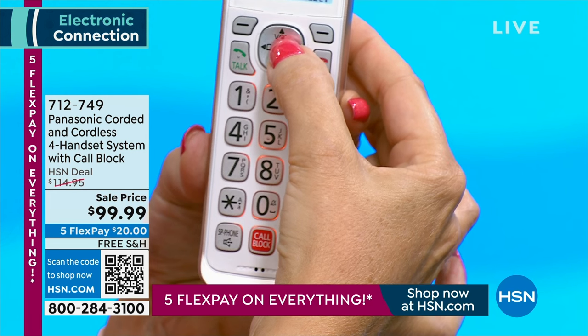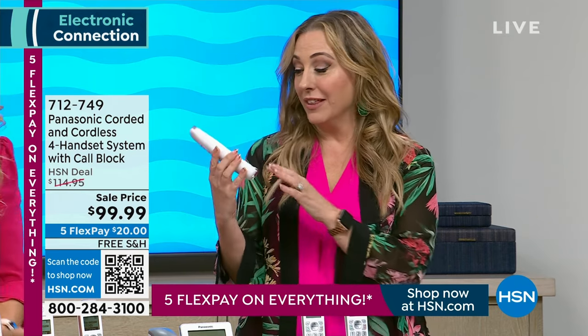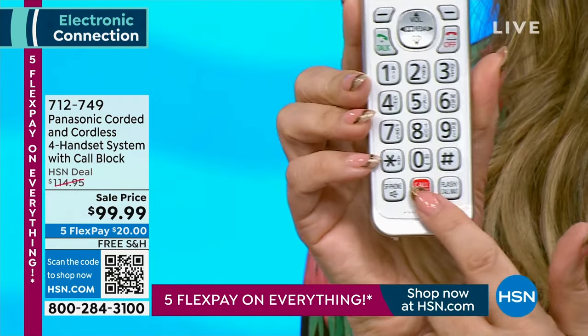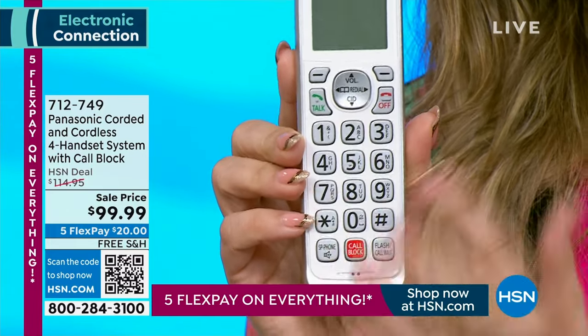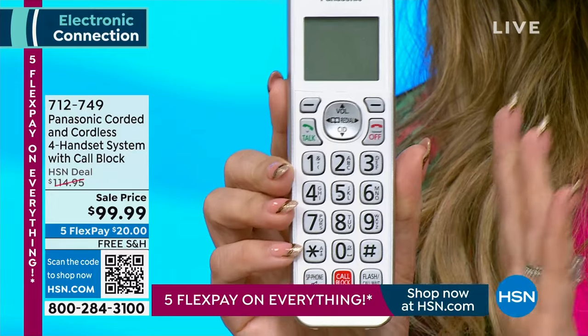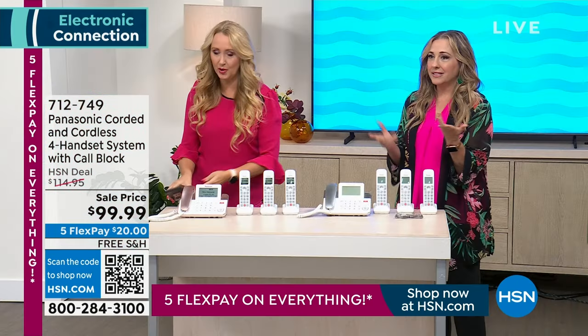As somebody who wears reading glasses, I'm mesmerized that I can read this without my glasses. The numbers are really nice and big and clear. The call block button is like a big red button right there — really easy. I also like how handy it is that you can have it around, and you can use these in a baby monitor function.